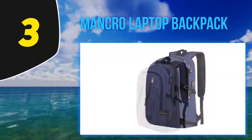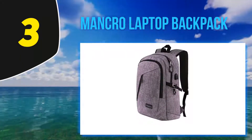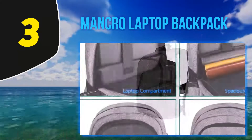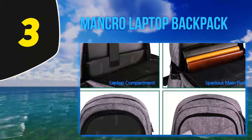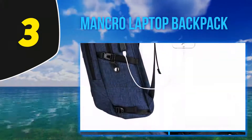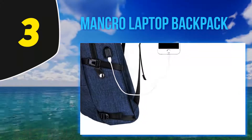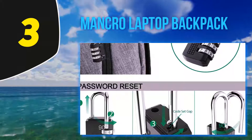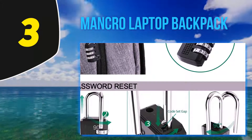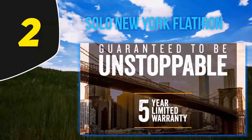It also comes with a handy built-in USB cable, so if you have a portable battery pack you can charge your phone on the go and still have easy access to the device. The Mancro backpack measures 20 x 12.2 x 5.7 inches and is highly adaptable for almost any use — perfect for daily commutes, weekend getaways, or hiking and camping trips. The simple, understated design also works for students and young business professionals alike. It is available in seven different colors.